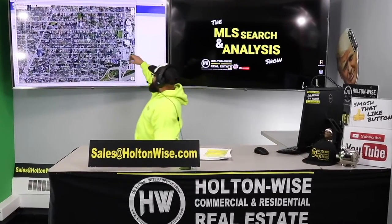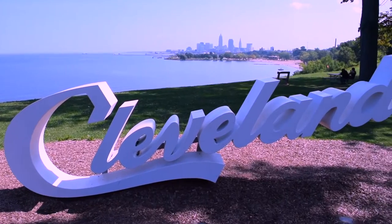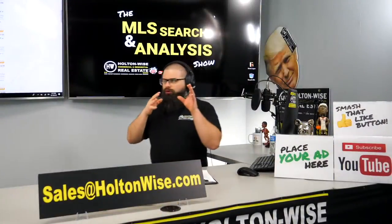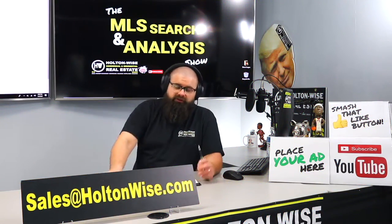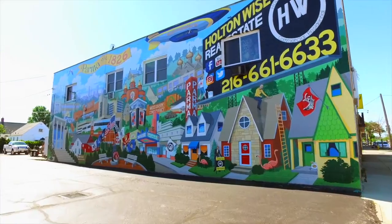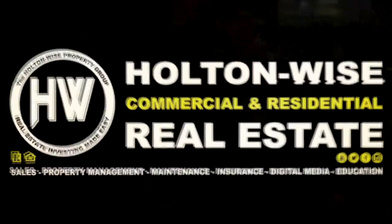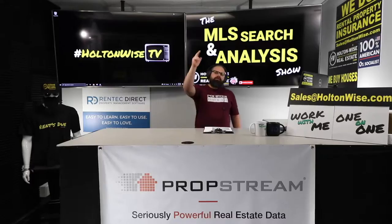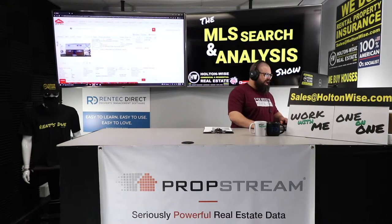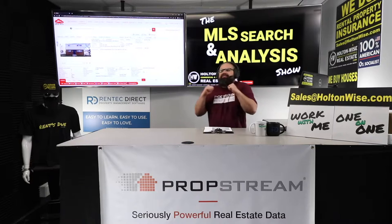This is your show — the show where I work for you directly, taking your needs. I'm going through the MLS and I'm trying to find the best possible deal for you guys. Put down 25%. That's the perfect way to buy this. That's why real estate investing is the greatest industry in the world. Welcome to the show, folks. My name is James Wise and I am here to bring y'all the deals.